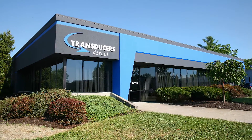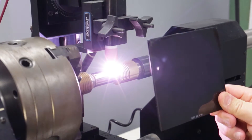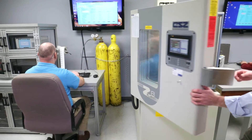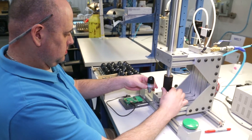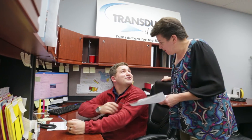Transducers Direct is an innovative manufacturer of leading-edge sensor products, providing the industrial and home automation markets with products that offer numerous industry-first features. In business since 1999, Transducers Direct focuses on developing leading-edge technology pressure transducers that help companies be more efficient and take cost out of their business.